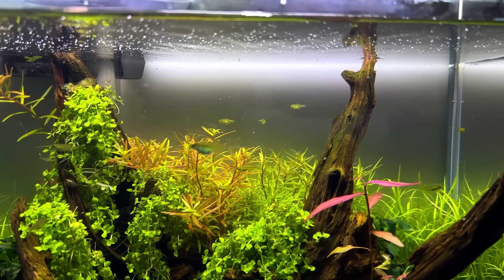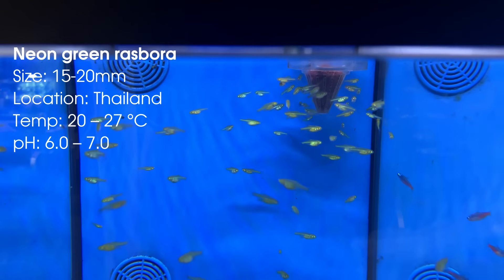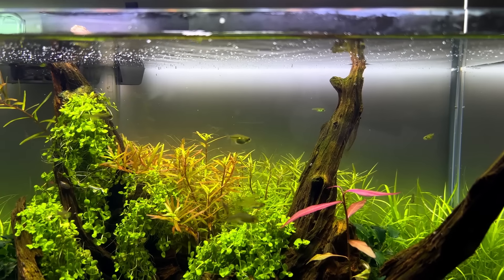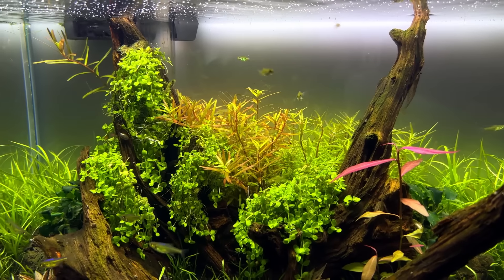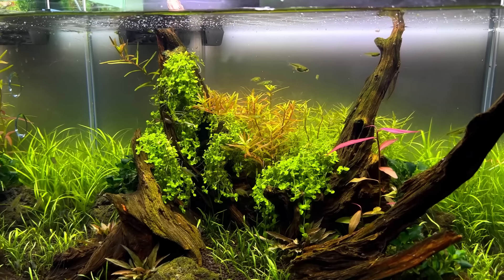Let's get straight into it with fish number one, the neon green rasbora. I've been keeping these guys for a few months now and they're definitely a new favorite. They're not shy at all, they eat pretty much anything I feed them, and their colors are absolutely amazing. I'm currently keeping them in a 45 centimeter tank but I feel like it's a bit too small for them, so I'll move them to the 60 once it's cycled.